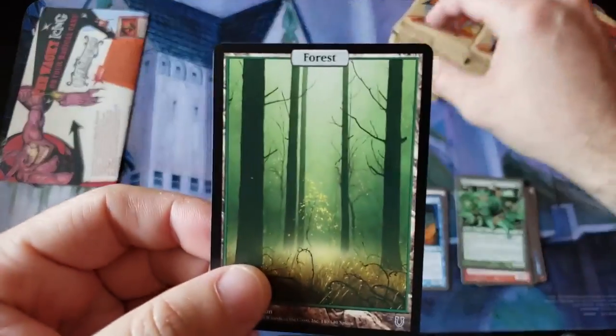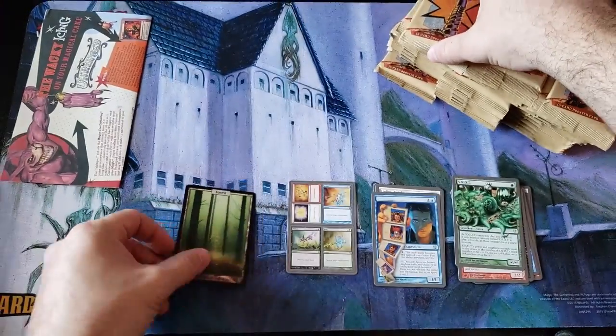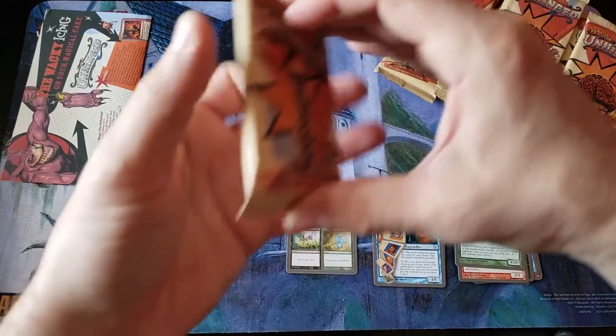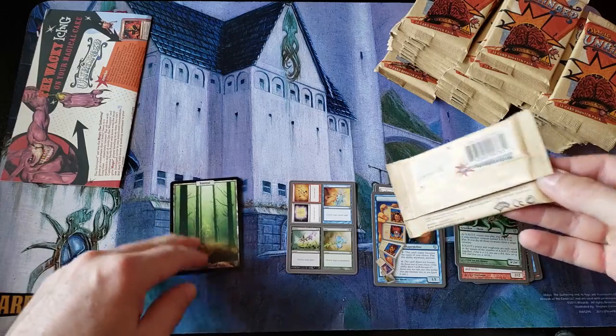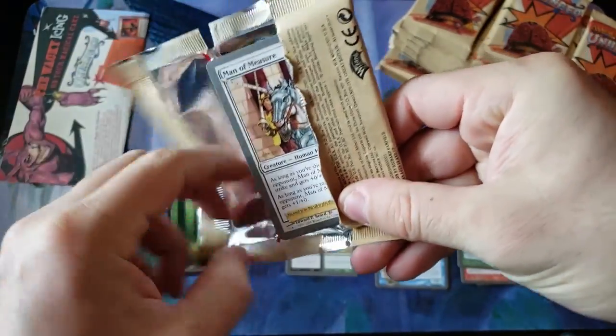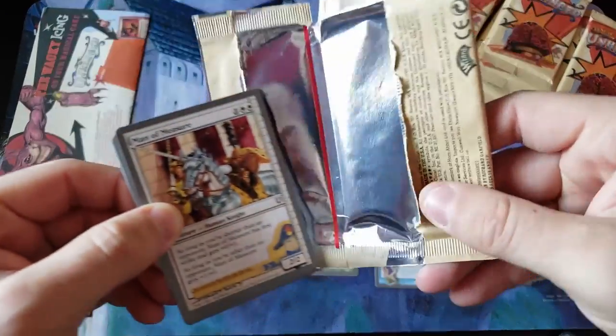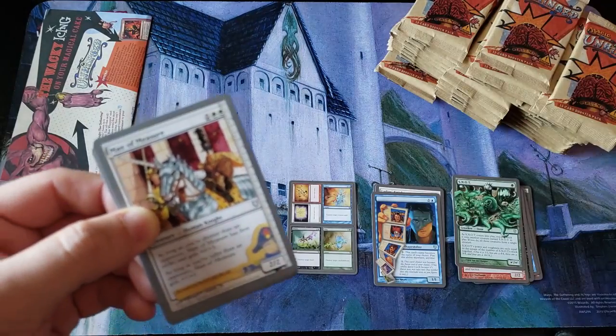A friendly reminder as far as these cards go — near mint, pack fresh condition, non-foil. These are $7 to $10 a land now. So just the basic lands in this box of 36 packs, you're probably looking at about $350 just in the basic lands. There's some pricey cards. I feel like that's supposed to be a pull tab, but there's literally no pull tab in the corner.